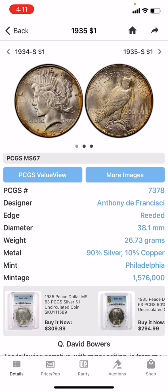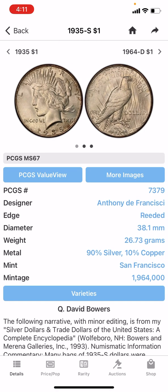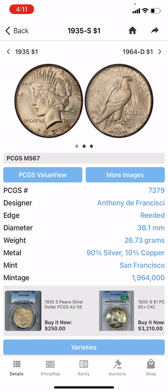The weird part about this is that the San Francisco Mint is notorious for having the lowest mintage of all the mints. But that's not the case with this one. You look at the 1935S, and it's got a mintage of 1,964,000 coins minted.